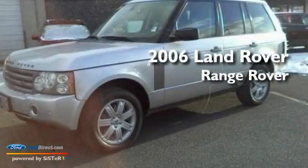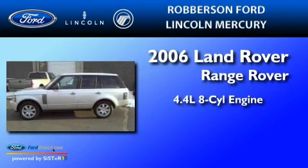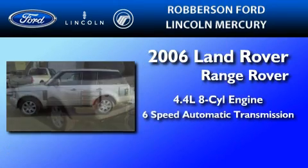This is a 2006 Land Rover Range Rover. It features a 4.4 liter 8-cylinder engine and a 6-speed automatic transmission.